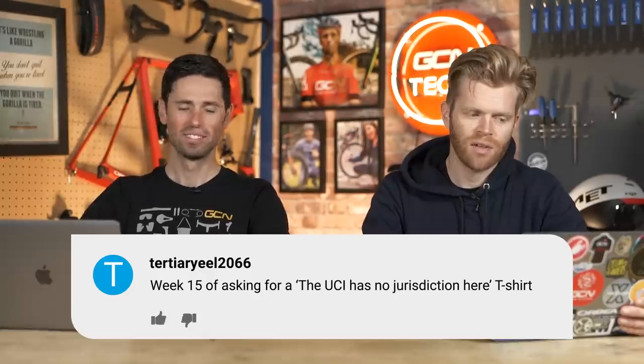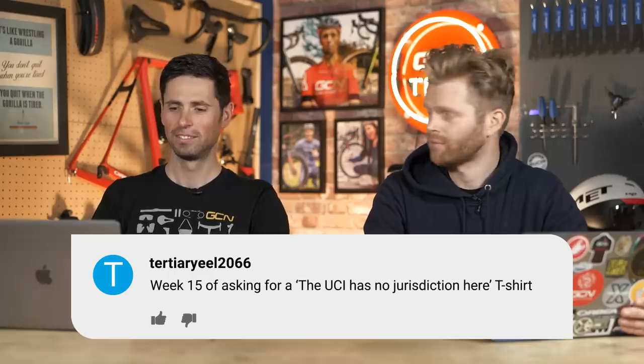That's it for Hot and Spicy Tech. Moving on to comments of the week. First comment from last week's show is TertiaryEel2066, who says: 'Week 15 of asking for the UCI has no jurisdiction here t-shirt.' Keep on asking — he asks every week. Should we hang on until Christmas and then see if we can get this together?